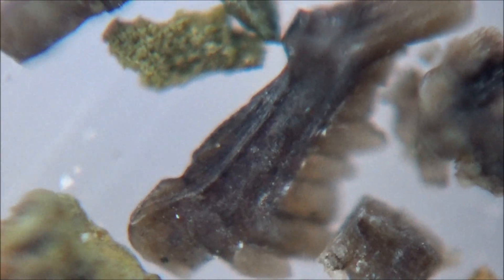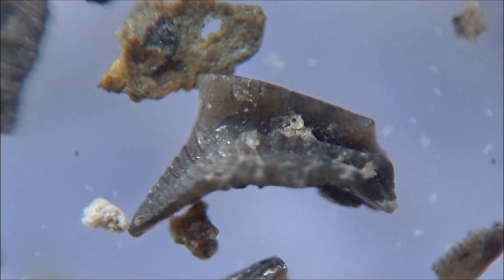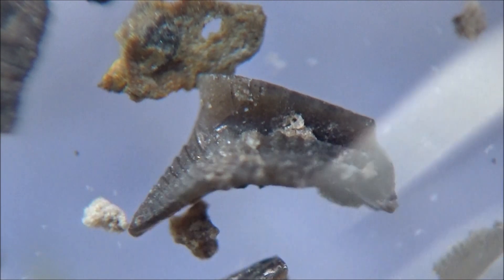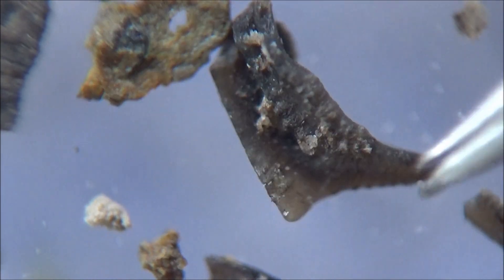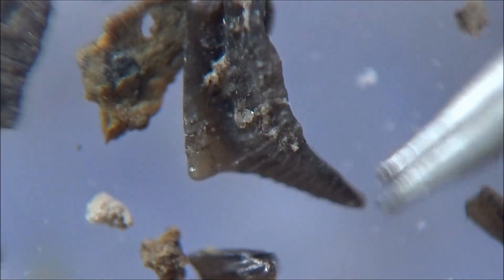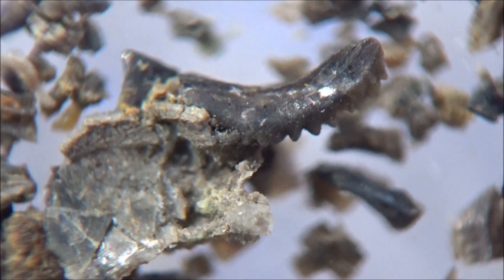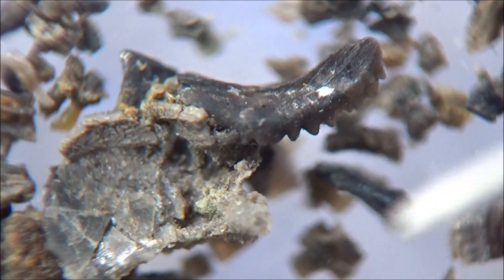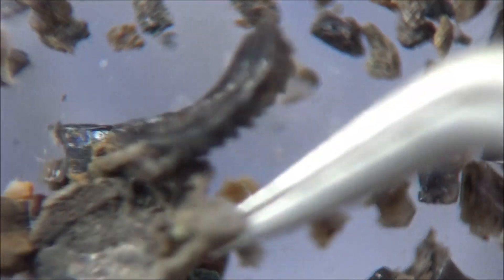A peculiar detail about conodonts is that their color depends on the temperature they have been subjected to during their long confinement inside the sedimentary rocks. The darker the color is, the higher the temperature was. It's like conodonts are being baked during their time underground. Conodonts, as well as spores and pollen, are the most common geological thermometers, and there are color alteration indices for each of these groups of fossils.